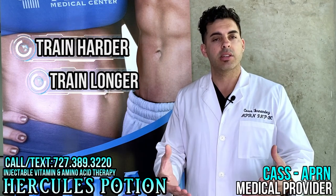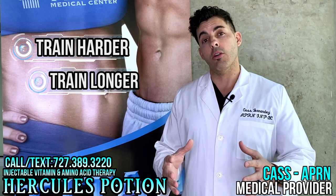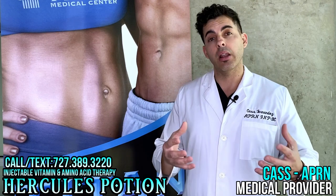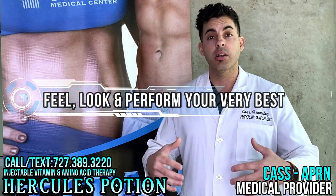This is achieved by training to failure, heavy exercise, and by using a product like Hercules Potion. You can train harder and potentially improve your collateral circulation, and possibly develop new ones.